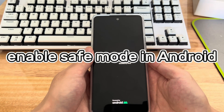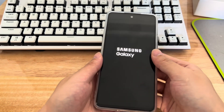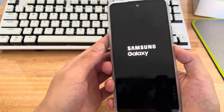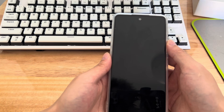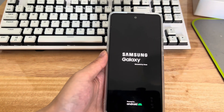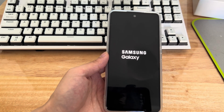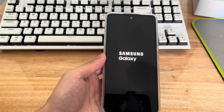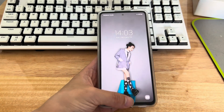Method 4 is to enable safe mode in Android. If your phone still won't boot past the logo, try switching to safe mode, which runs the phone without any third-party apps. Press and hold the power key until the shutdown screen appears, then press and hold the shutdown icon until the safe mode option appears. Tap the green safe mode option and your phone will restart into safe mode. Once in safe mode, delete recently downloaded applications one by one until the problem is solved. If the phone is still stuck on the logo even in safe mode, consider whether it may be a hardware problem.